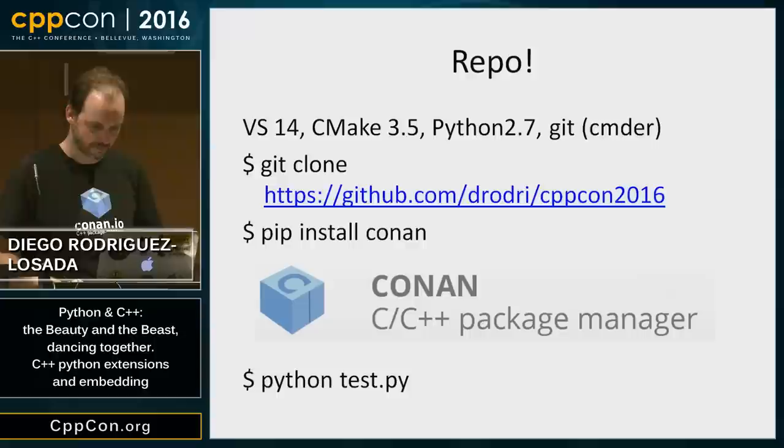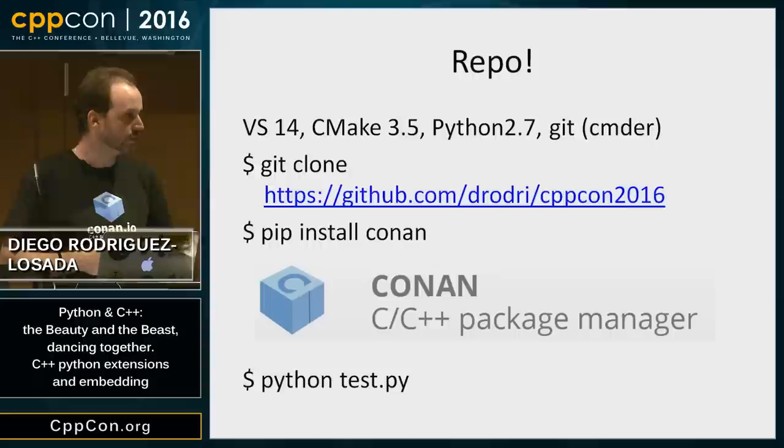Everything I've shown is actually working and is in a GitHub repo, set up so it's easy to run. It only works with Windows, Visual Studio, and Python 2.7 — I haven't tried other platforms. If you're on Windows with Visual Studio, just clone the repo. I'm using the Conan Package Manager to get Boost and PyBind11, and there's a single script that installs the dependencies, builds the extensions, and runs Python code that tests the extensions.